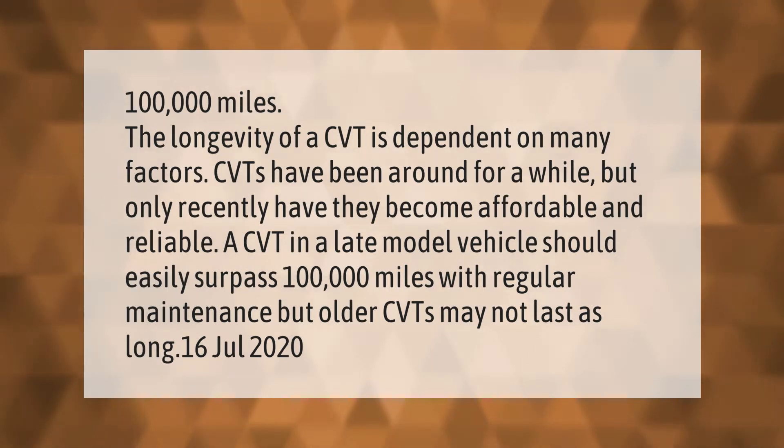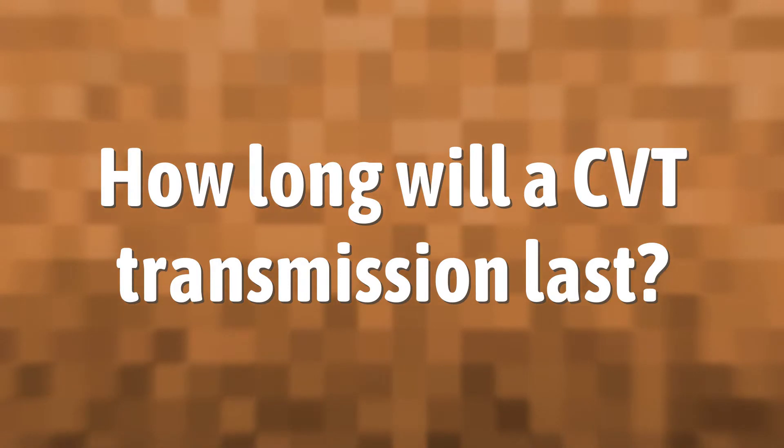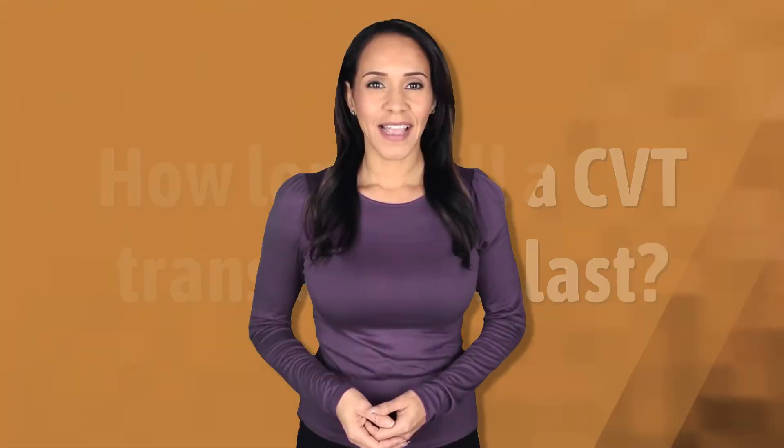CVTs have been around for a while but only recently have they become affordable and reliable. A CVT in a late model vehicle should easily surpass 100,000 miles with regular maintenance, but older CVTs may not last as long.